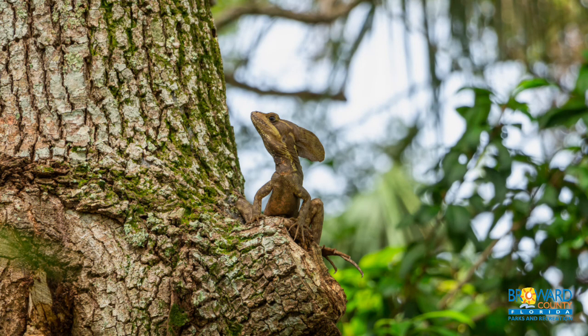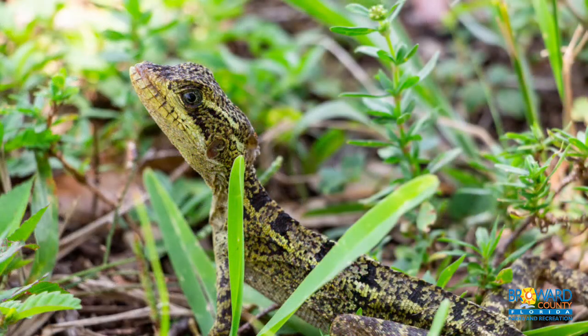Males have a large, sail-like cartilage on top of their heads and are larger than females. Females do not have the sail-like cartilage.